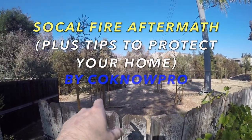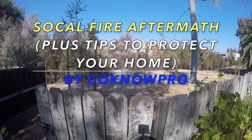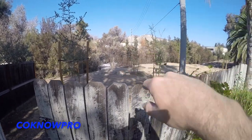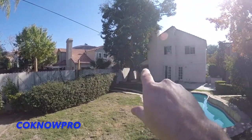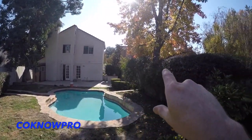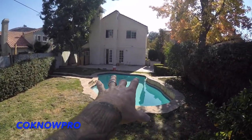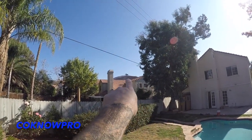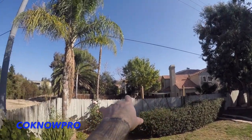Hey, what's up everybody, welcome back to our channel Kono Pro. You see what I'm pointing at right there? This is one of my client's properties, and he had me come through to do some repair work on that gate right there, because the firemen during the Calabasas Mulholland fire had to have access to that little area behind this house that caught on fire to put it out. Thank God they put it out — it didn't burn down these beautiful homes and get into this little sub-development.